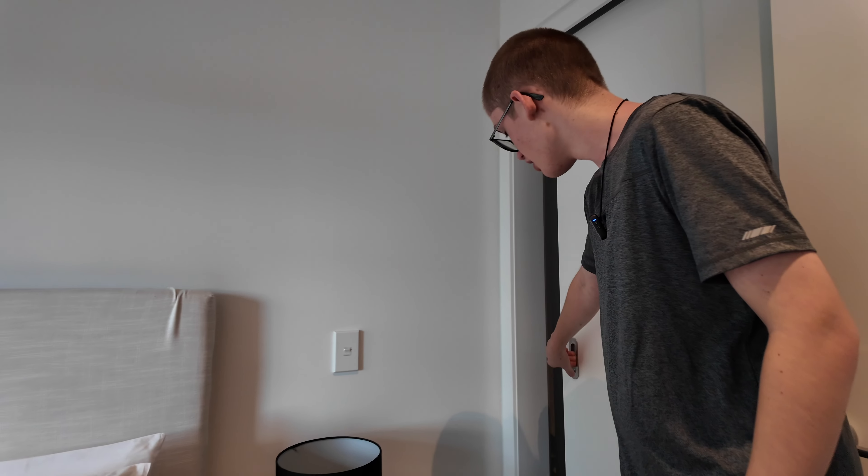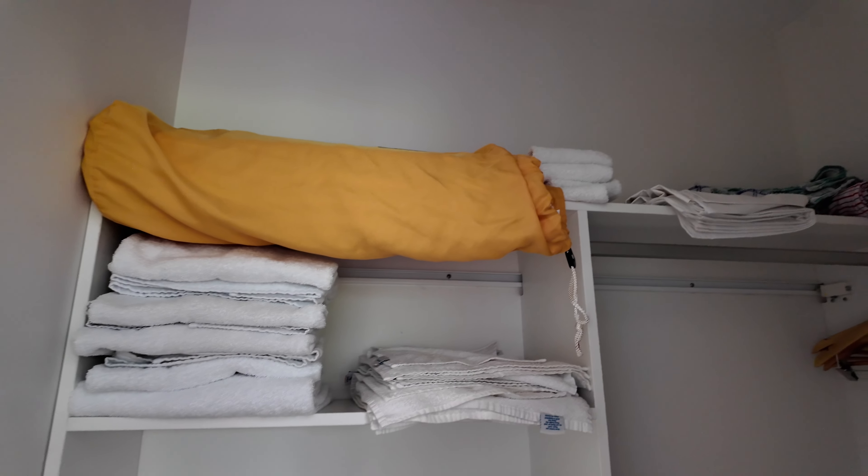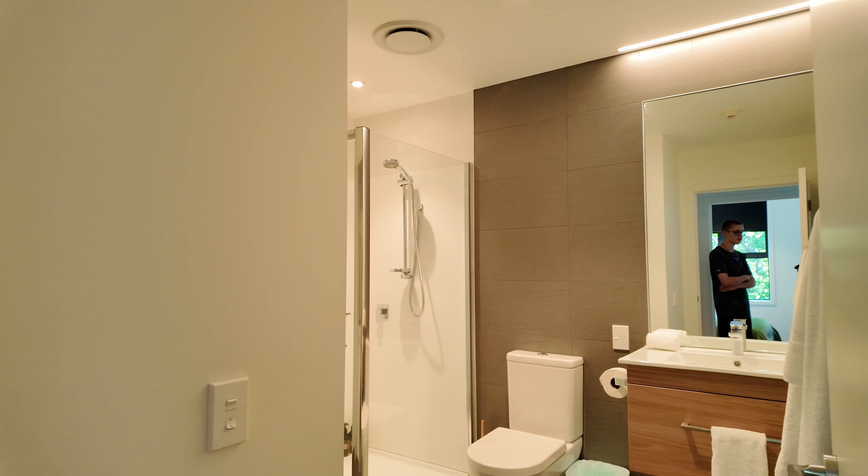Back over here, as you walk in, you've got a nice dining table, and then to my right you have a couch, and then straight opposite that is the TV and another chair underneath it.